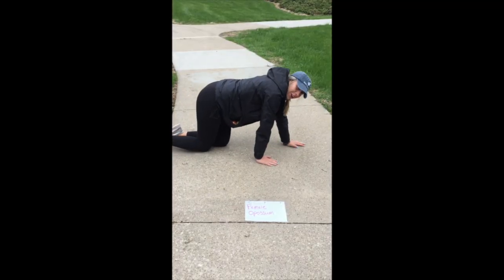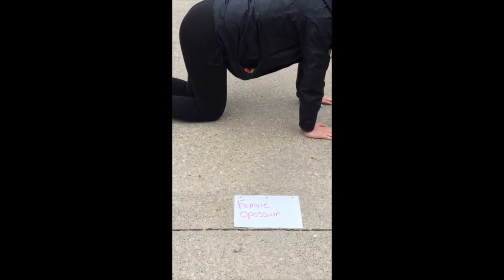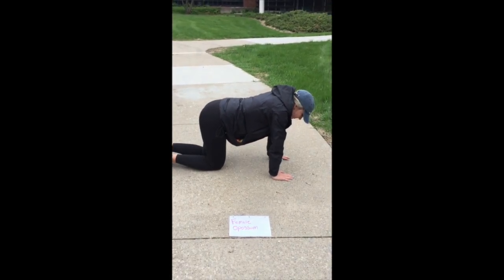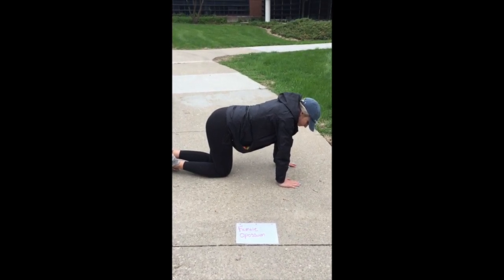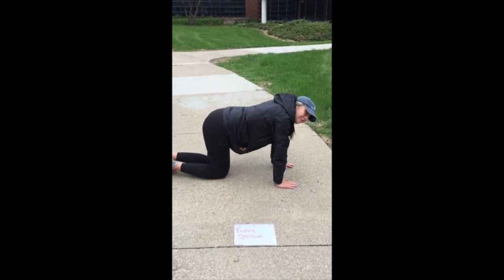The average litter size is from about eight to nine joeys, but it can get up to 13. After 12 days of gestation, the babies make their way from the birth canal to the pouch where they latch onto a teat. During gestation, the young are basically embryos — they are very small, about the size of jelly beans. Once they get to the pouch, they reside there for about two to five months until they are bigger.